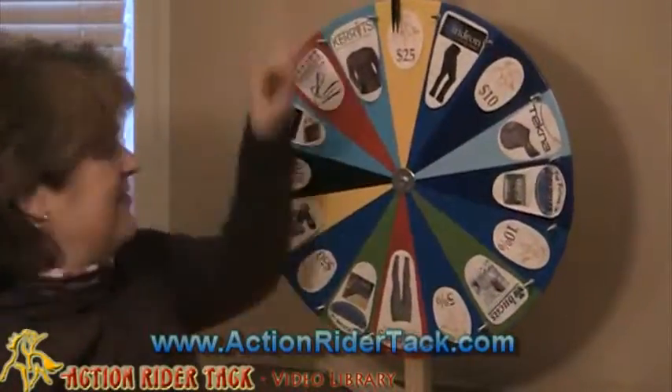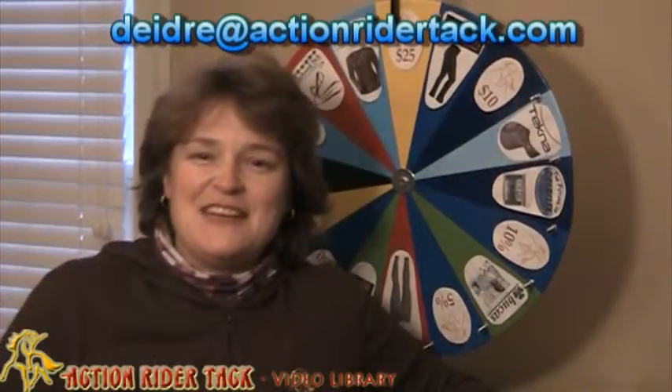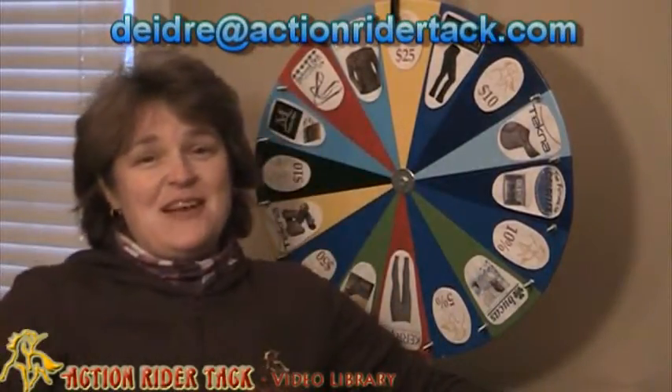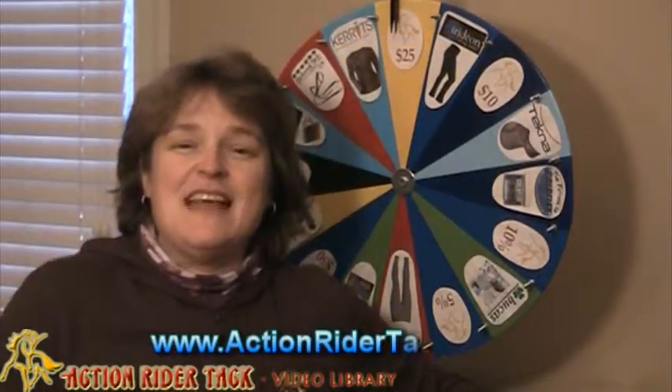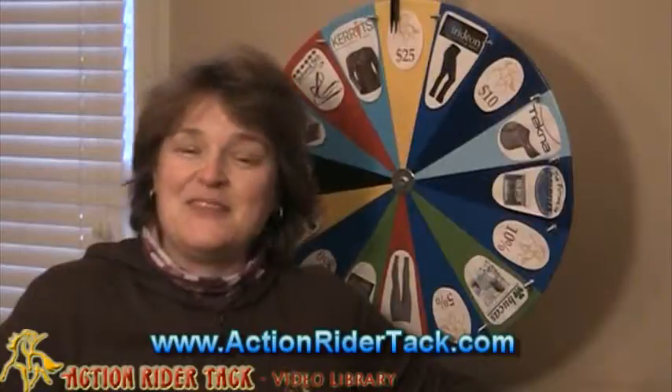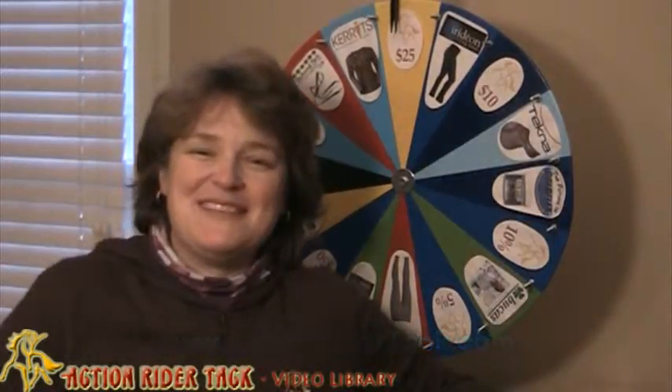We've got $25 off! So Sherry, that is great news. Go ahead and send me an email — Deidre at ActionRiderTack.com — and I'll make sure I send you a code to get $25 off your next purchase at ActionRiderTack.com. So until next time, everyone, be one with your horse. Take care.